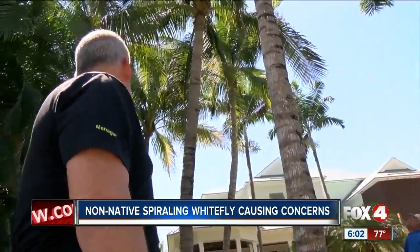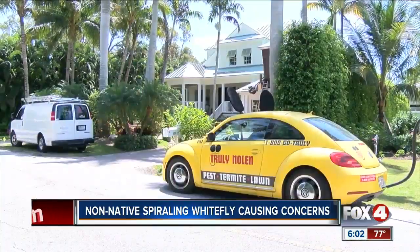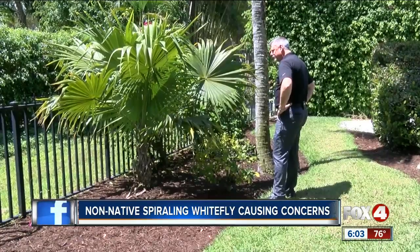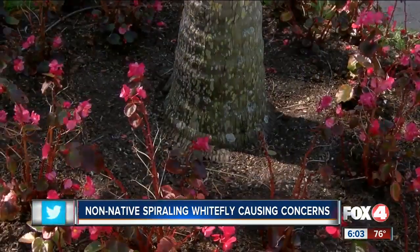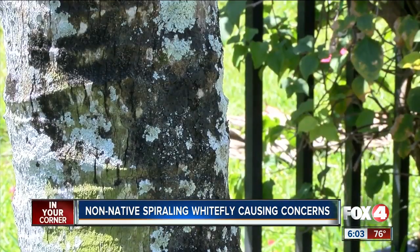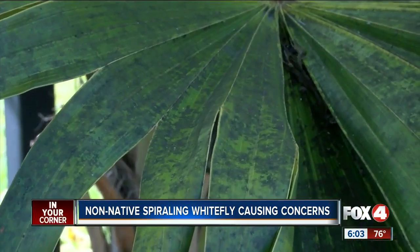Jane says after a lull over the past several years, he's gotten about three calls a day in just the past two weeks from customers saying the whiteflies are back. He says the best treatment is injecting a pesticide in the roots of the trees to keep them away. If you continue to have your plants and trees treated, then you're not going to be in the group of people that have loss or the mess that it causes.